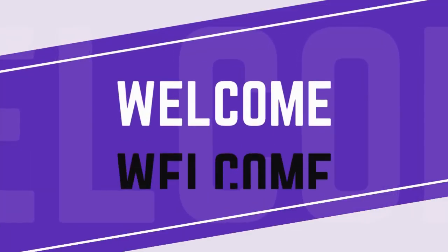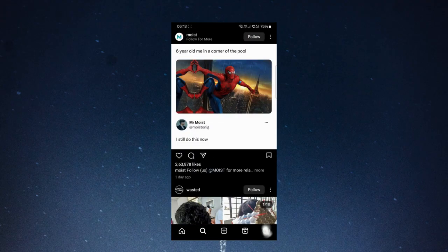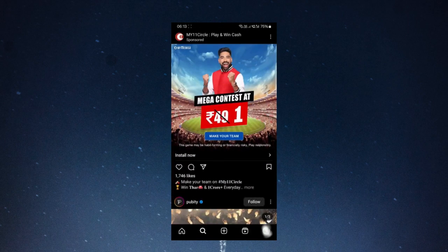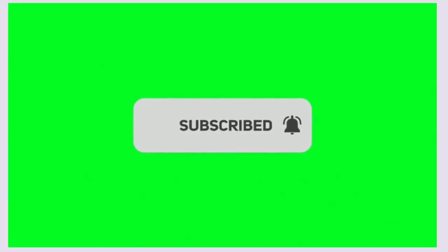Hello everyone, and welcome back to our channel. If your Instagram is taking up too much space and you're feeling frustrated, you're in the right place. We'll guide you through clearing the storage without losing any data. If you're new here, don't forget to subscribe and watch the video till the end.